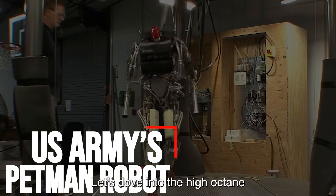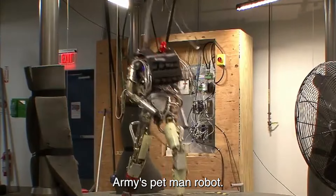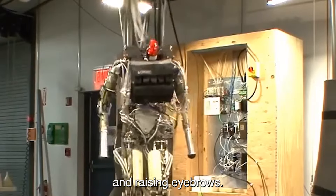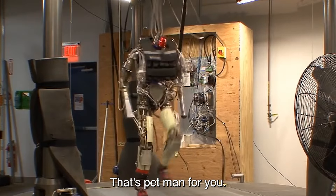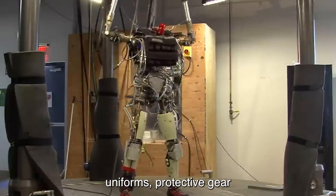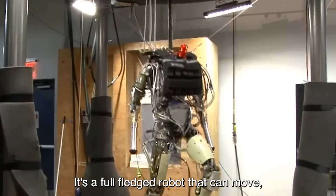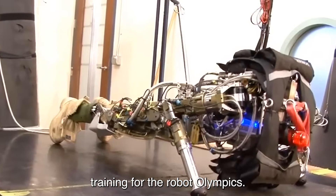Number two: U.S. Army's Petman Robot. Let's dive into the high-octane world of military tech with the U.S. Army's Petman robot. This ain't your average robot — it's a cutting-edge marvel that's turning heads and raising eyebrows. Imagine a robot that's built like a super soldier. Petman is a humanoid powerhouse designed to test uniforms, protective gear, and all sorts of military equipment. But here's the kicker: Petman isn't just a mannequin — it's a full-fledged robot that can move, jump, squat, and even do push-ups like it's training for the Robot Olympics.